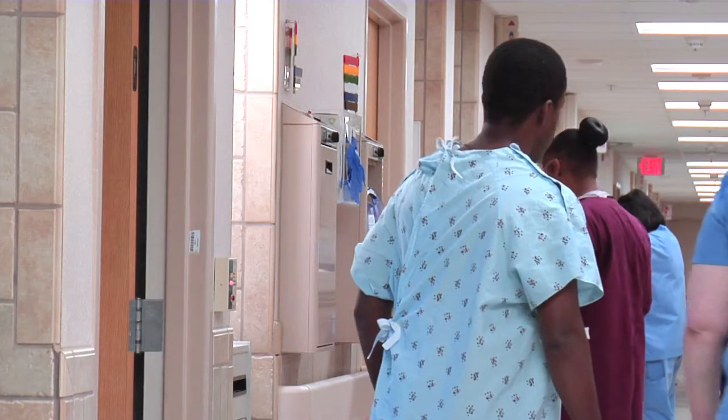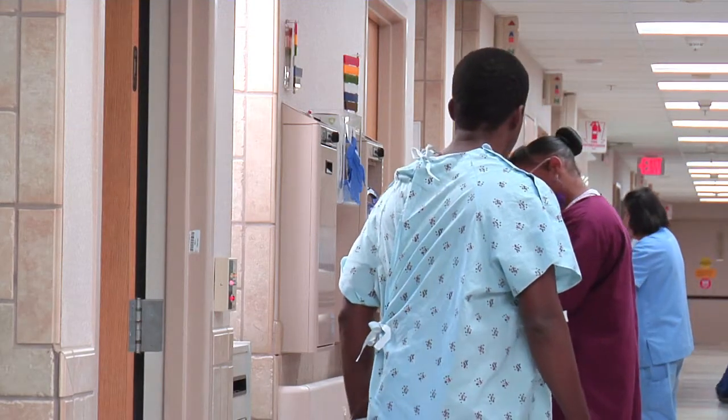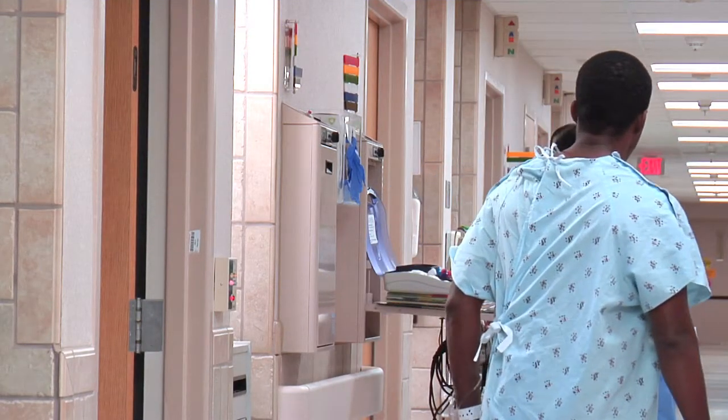The number one issue with the patient hospital gown in any hospital that you go to is that the patient's backside is revealed whenever they're walking around or rolling over in bed. So there's a sense of embarrassment and lack of dignity when you're trying to recover in the hospital.